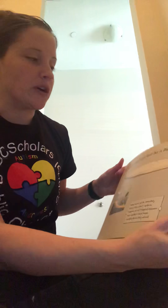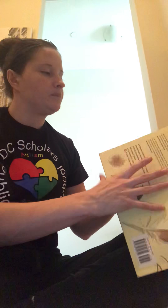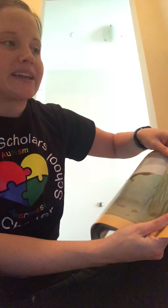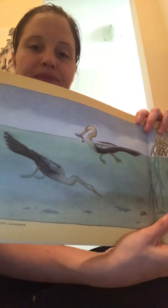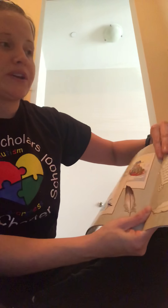Feathers can help birds float like a life jacket, or plunge downward like a fishing sinker. Feathers can glide like a sled or sprint across the snow like snowshoes. But most of all, feathers can give birds the lift they need to race across the sky.